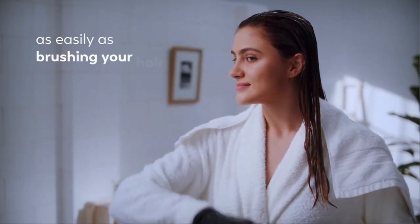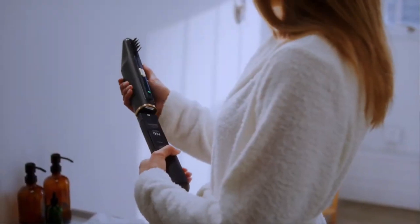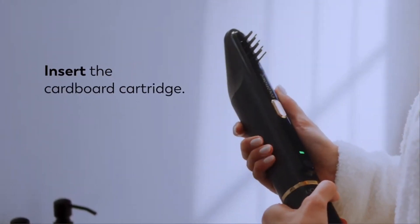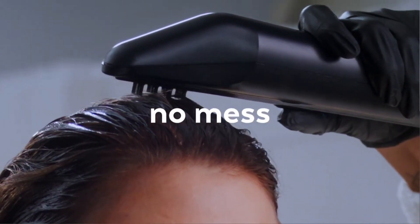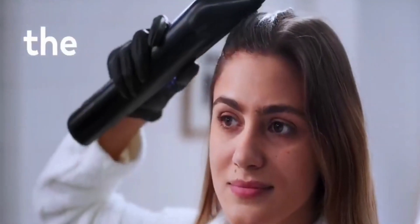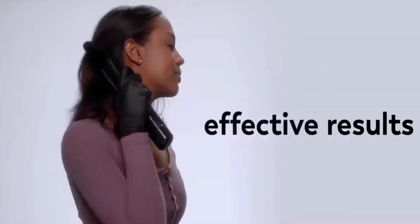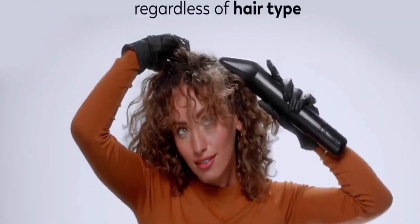Number nine: ColorSonic. Introducing ColorSonic — the amazing hair coloring device from L'Oréal that was just named one of Time Magazine's best inventions of 2022. No more mess, no more uneven coloring — just perfect results every time. This handheld device is easy to use and will revolutionize the way you do your hair coloring at home.